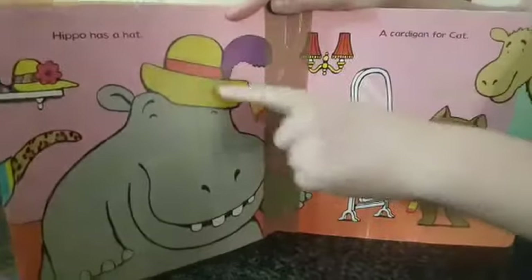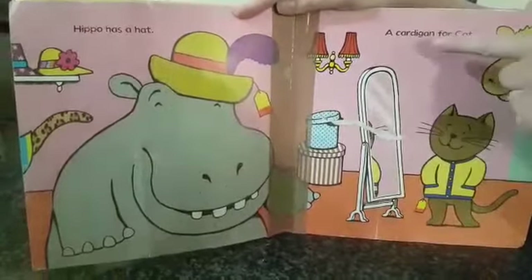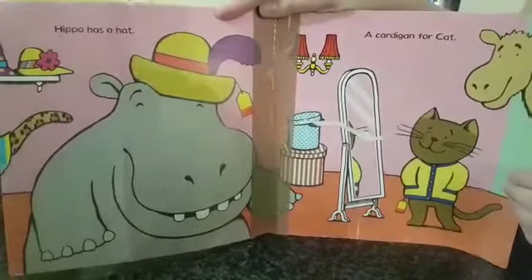Hippo Has a Hat. A cardigan for Cat. That's a cardigan — it's like a jersey.